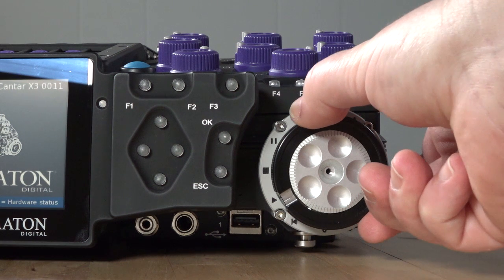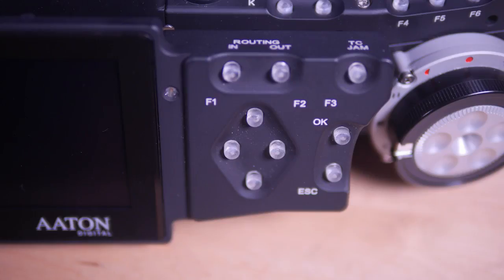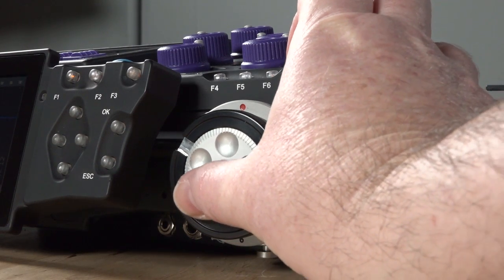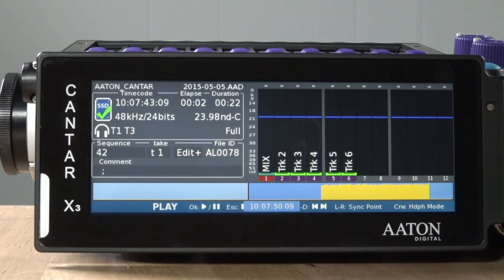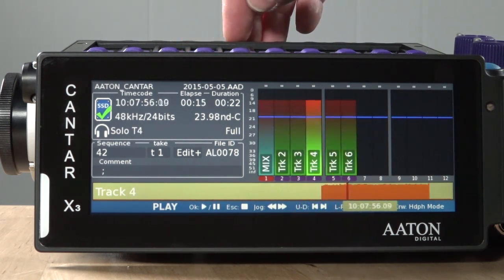Going back counterclockwise, the first position past stop is the play position. Rotating to play will queue up the last file you recorded. You can select other files to play by using the left/right buttons, and the OK and Escape buttons act as play, pause, and stop respectively. One new feature of the X3 is that, while in playback, a visual representation of the audio waveform is displayed on the bottom of the screen. Using the jog wheel, you can scroll forward or back within the window with a positional marker representing the playhead — park it where you want and the X3 will play back from there. Press the solo button above any of the 10 magnetic faders to solo that track during playback.